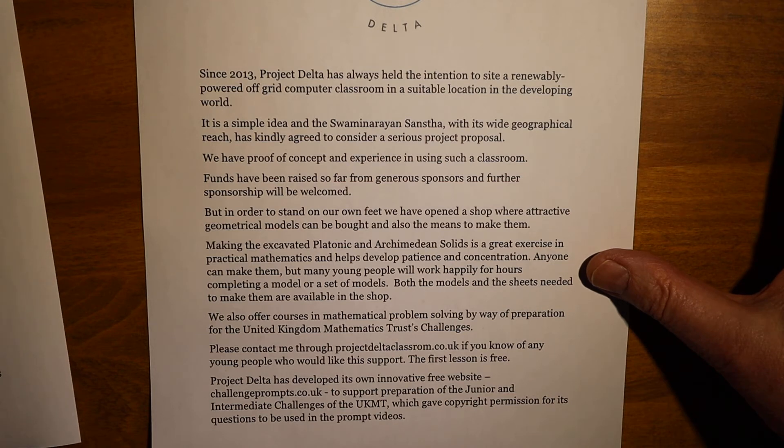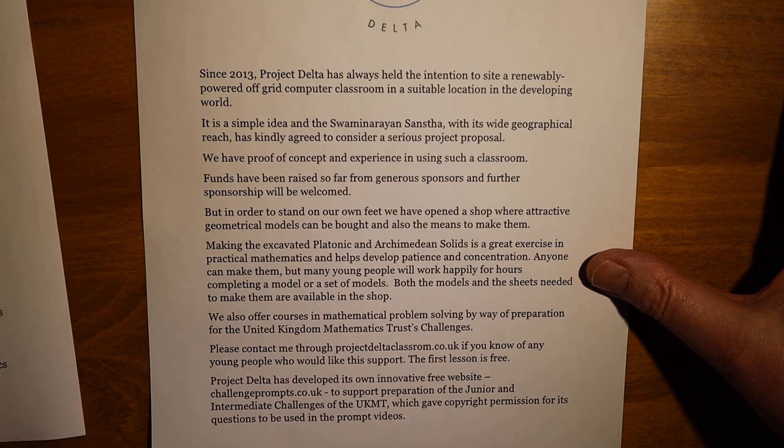Please contact me through projectdeltaclassroom.co.uk if you know of any young people who would benefit from this support. Project Delta has also developed its own innovative free website, challengeprompts.co.uk, to support preparation for the junior and intermediate challenges of the UKMT, which gave its copyright permission for its questions to be used in the prompt videos.